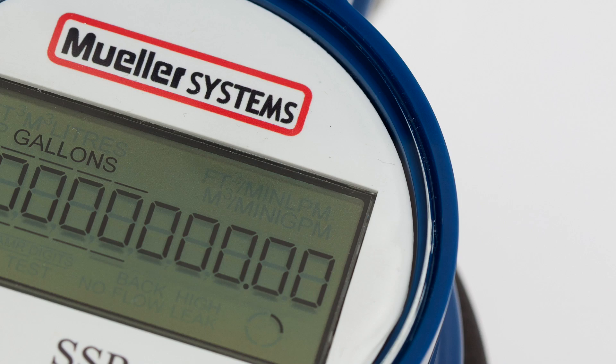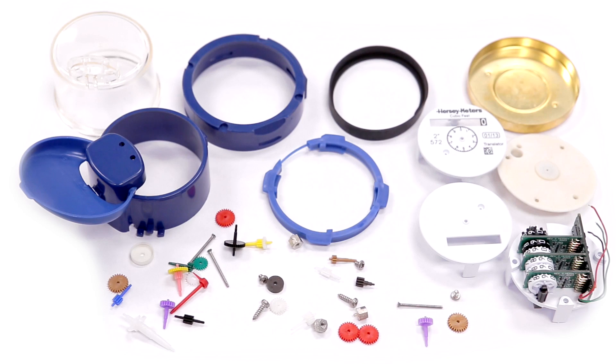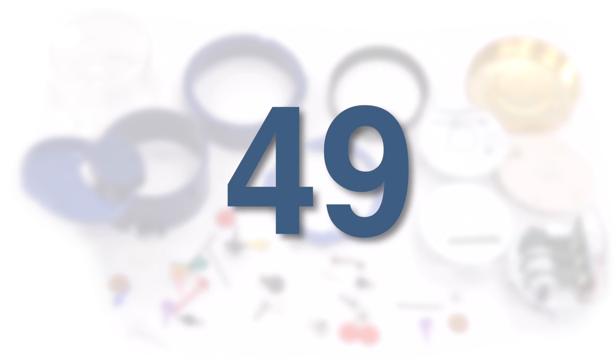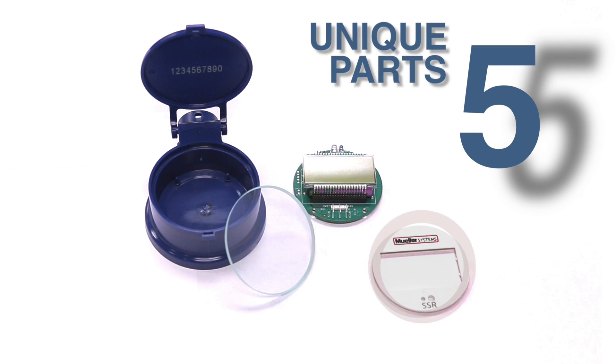One of the largest differences between the Translator Register and the Solid State Register is the parts count. There are 49 unique parts in the older model, while the new Solid State Register features just five parts. Fewer parts means more consistent performance.